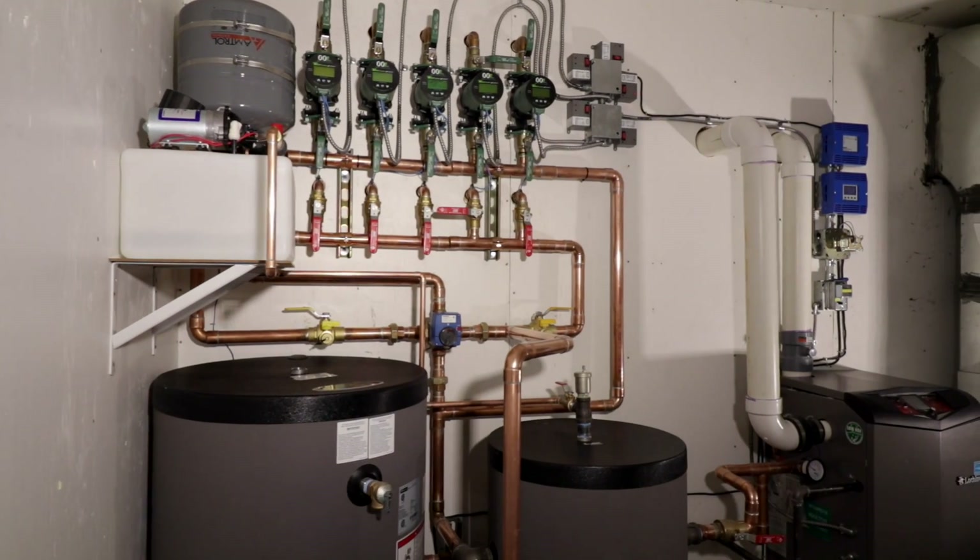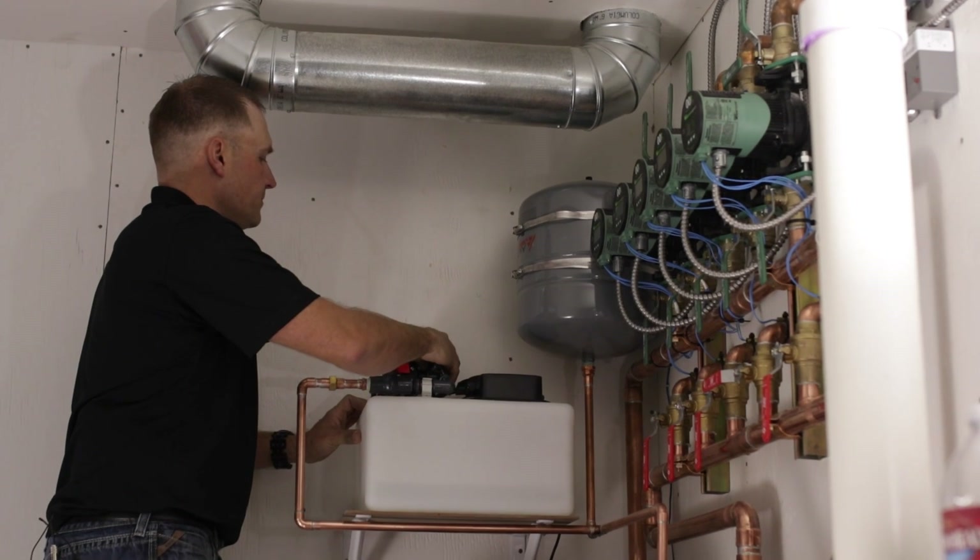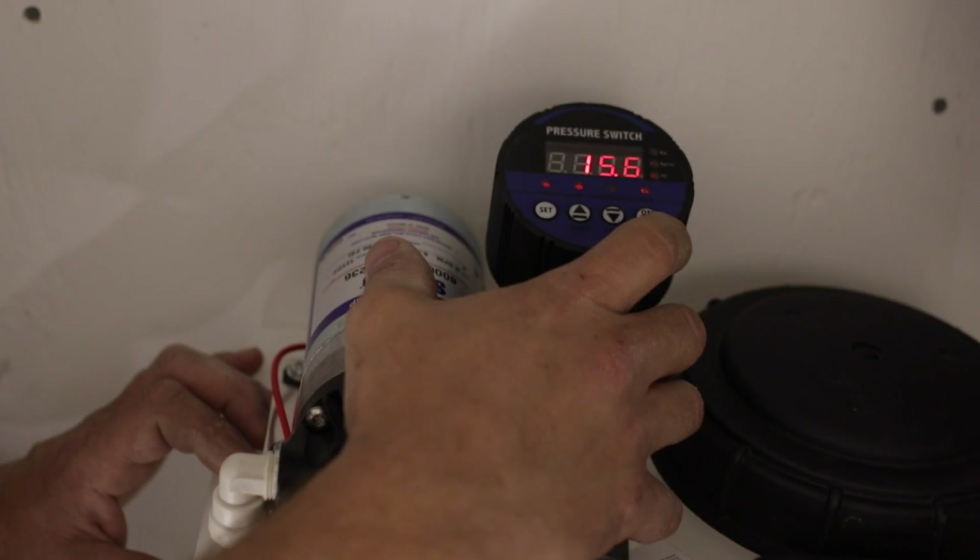One of the products that we've most recently discovered, and are actually using on a current project, is the NutraSafe system feeder.